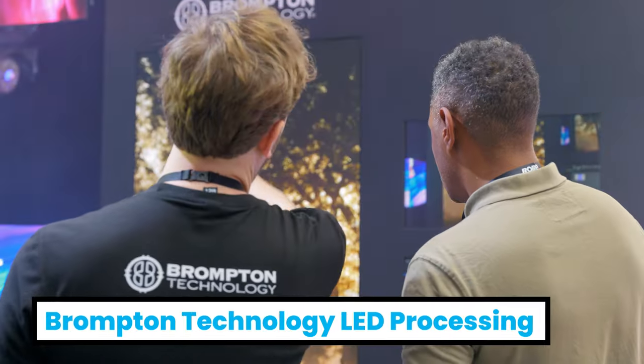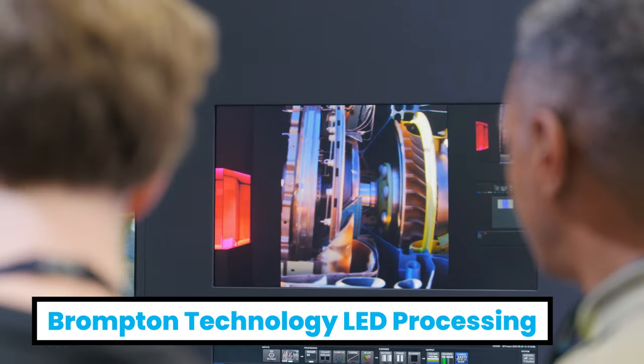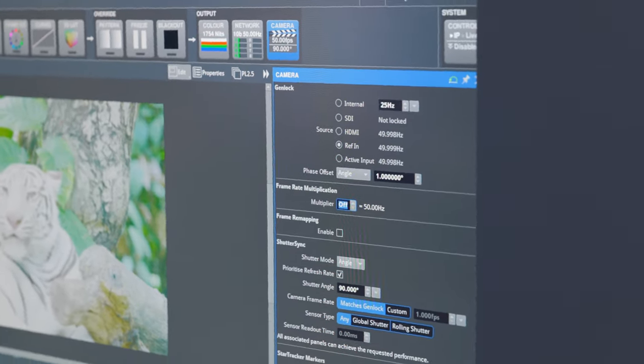We've welcomed our partners Brompton Technology back onto the stand this year for a technical demonstration of the Brompton Processing Platform. On the stand we've got an S8 Tessera processor, and the team are demonstrating the feature set and advanced features from Brompton Technology.